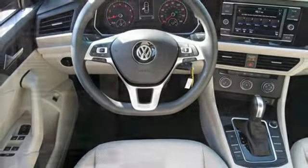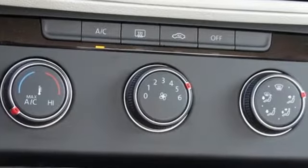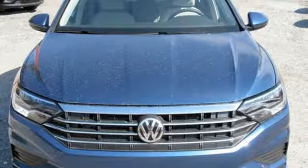New car test drive finds the interior clean, stylish and comfortable while being smart, accommodating and functional. Enjoy every drive in a Volkswagen. See what it can do for you when you take it for a test drive.